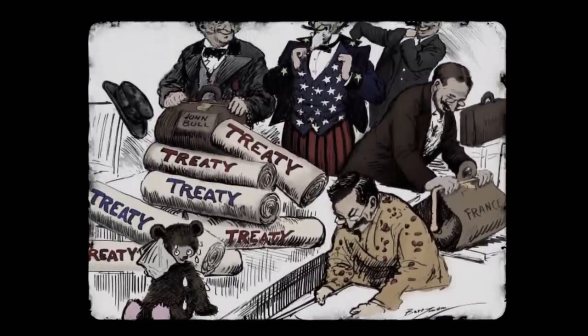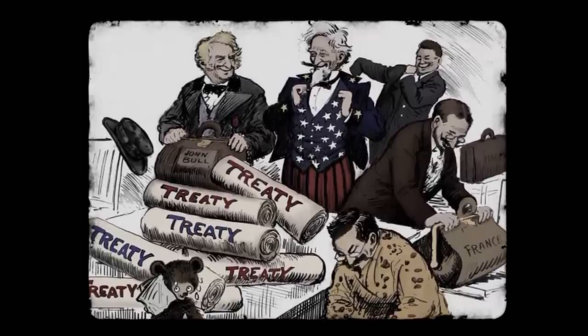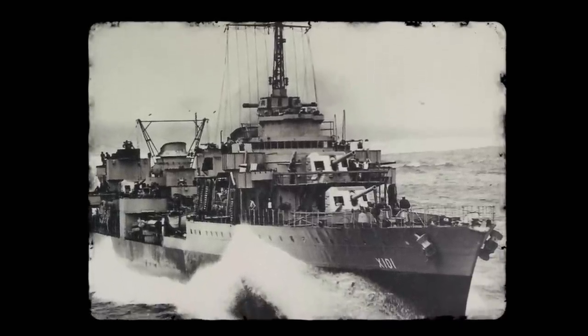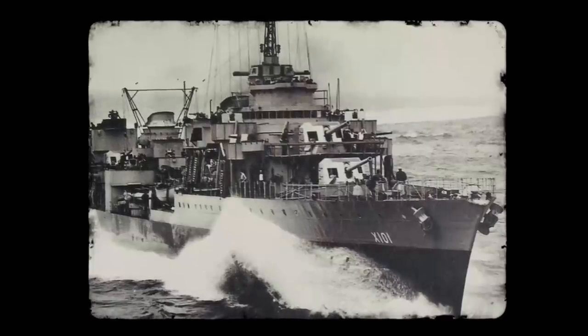The interwar period saw a number of naval treaties that limited the overall tonnage of naval ships and fleets. With these restrictions, many of the world's navies sought to build small, fast ships that adhered to the treaties while still offering significant fighting power.